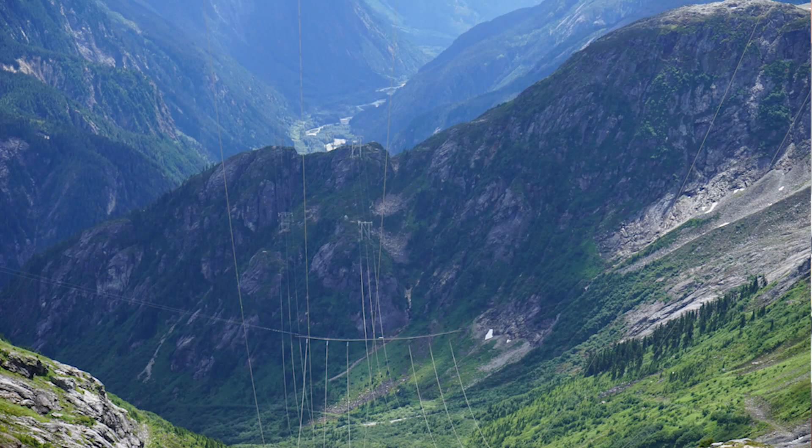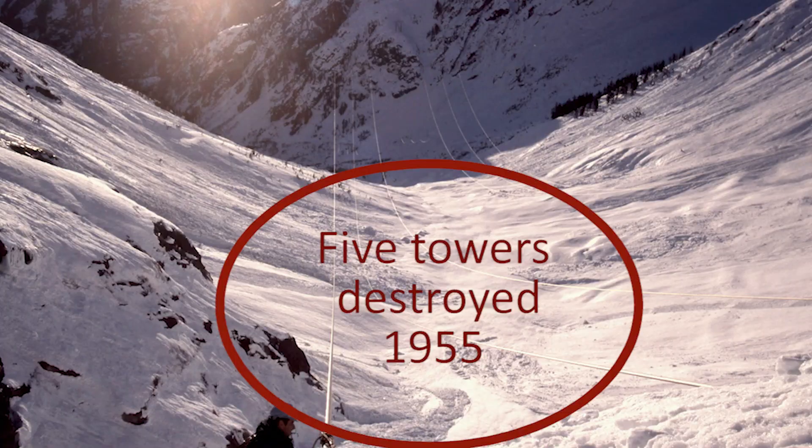Were the avalanche paths recognized in the early days? In the research done going back to the early days, one would think the avalanche paths are somewhat obvious given all the slide alder and the lack of trees on the steep hillsides. However, nothing in the records ever mentioned avalanches until the very first winter of operation, when five towers were wiped out in Glacier Creek. Somehow that only disrupted the power for seven days, and the men patched together wires that were then only 12 feet above the ground on one circuit.